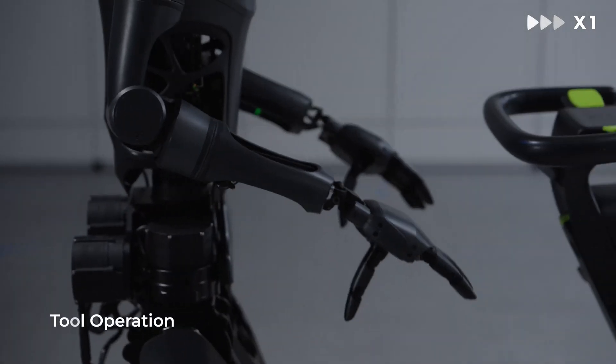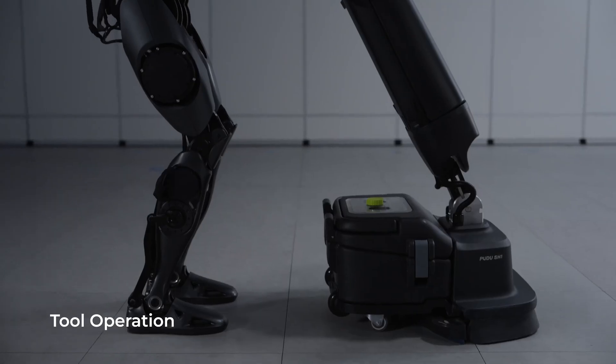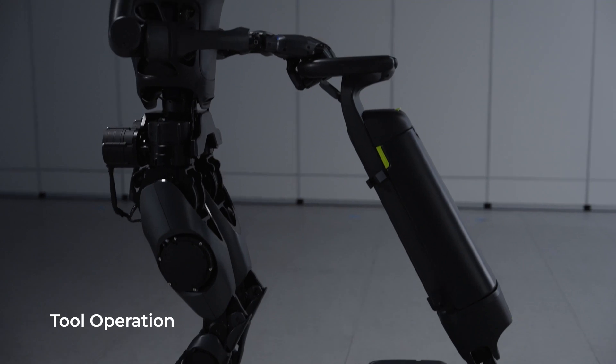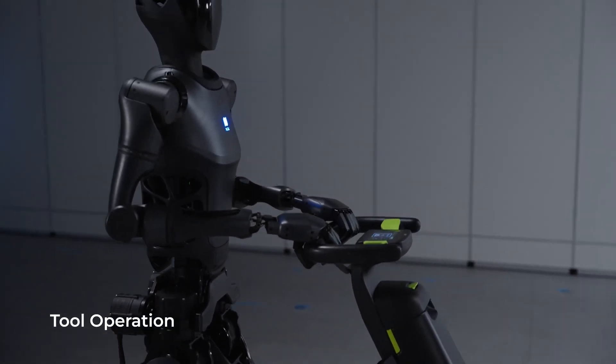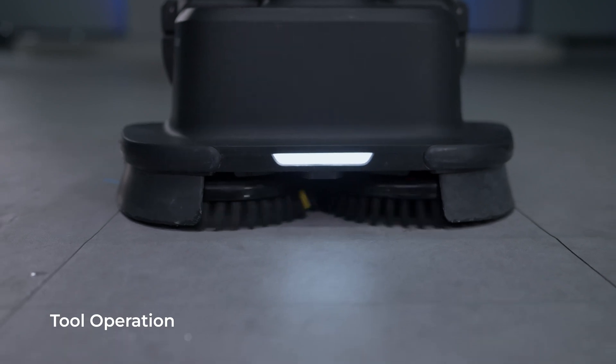Equipped with two 7-degree-of-freedom robotic arms, the Pudu D9 offers a payload exceeding 20 kilograms. When paired with the dexterous hand of the Pudu DH11, it excels at performing delicate tasks in a wide range of applications.